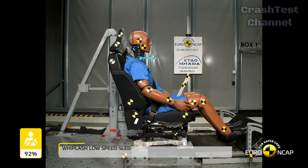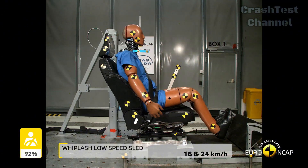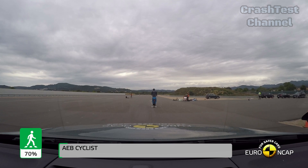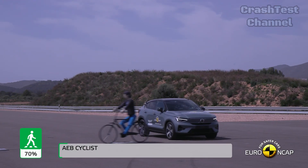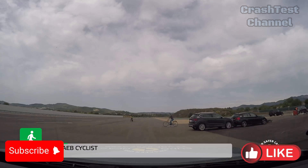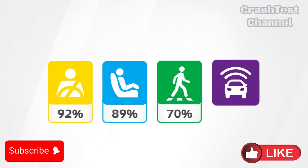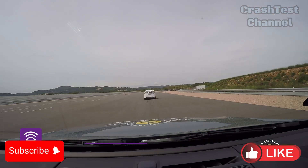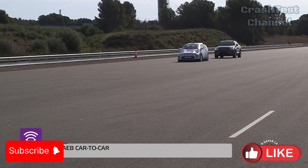If rear passenger safety and whiplash protection are key for you, the Volvo might be the better pick. However, if you're looking for a car that offers excellent side impact protection and good overall safety, the Kia EV6 won't disappoint. Let us know in the comments which car you'd trust more to keep your family safe. Don't forget to hit the like button and subscribe for more comparisons and detailed reviews on the latest EVs.